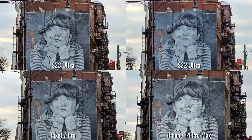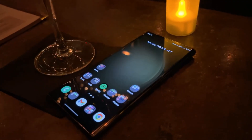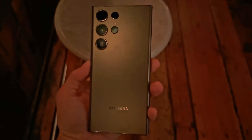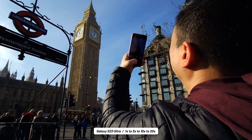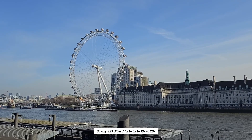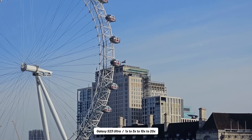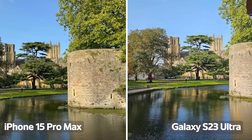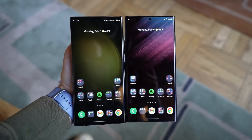But here's where things get interesting. There are rumors circulating about the next big thing, the Galaxy S24 Ultra. The word on the street is that it might trade in that 10x optical zoom for a 5x telephoto zoom, and to be honest, it has me feeling a bit uneasy. Samsung has been rocking that 10x optical zoom since the S21 Ultra, and it's made a real impact. Meanwhile, competitors like the iPhone 15 Pro Max and Pixel 8 Pro have played it safe with their 5x optical zoom cameras.